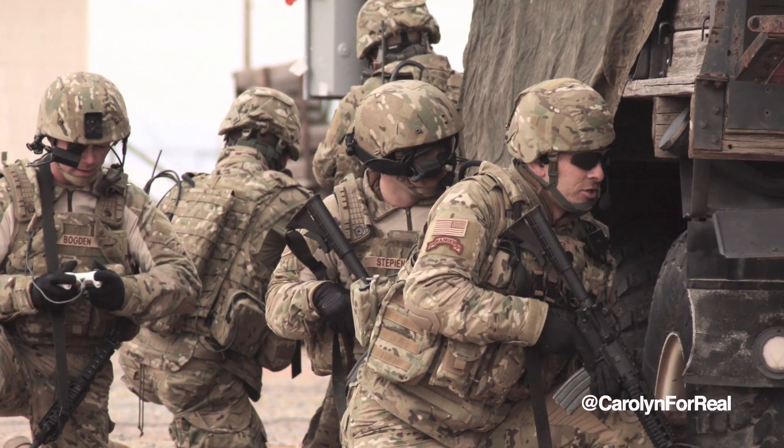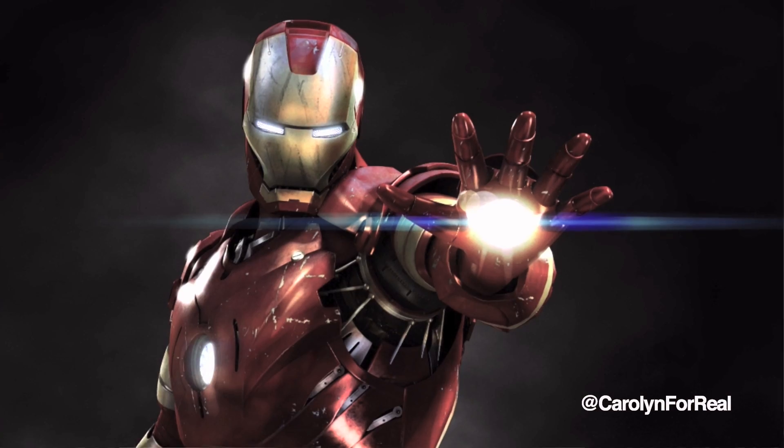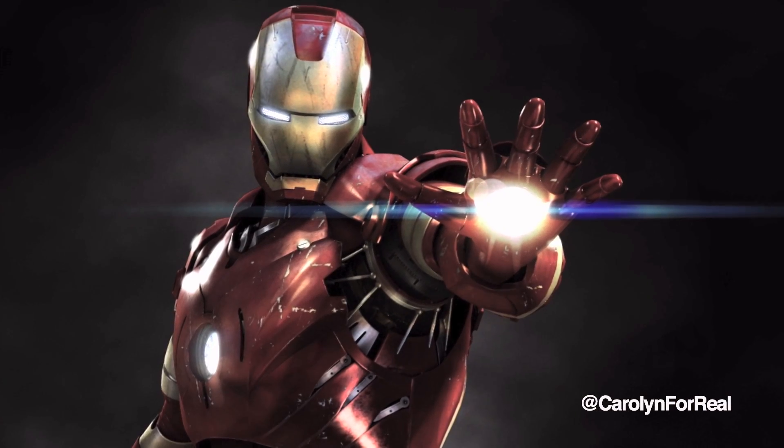Did someone rewrite the plot of Iron Man 2? No, they didn't. This is real life. The US Military Special Operations Command has commissioned a high-tech body suit that is making Tony Stark's superhero swag a reality. Exciting, right?